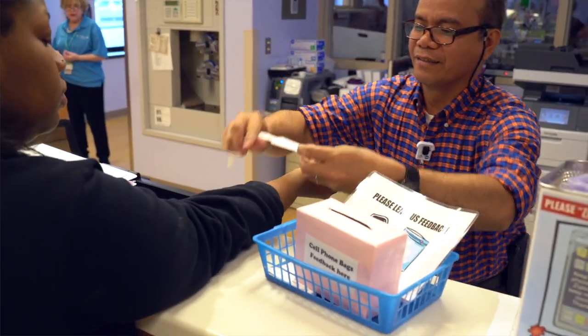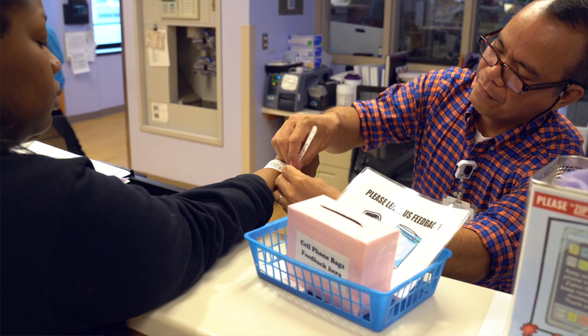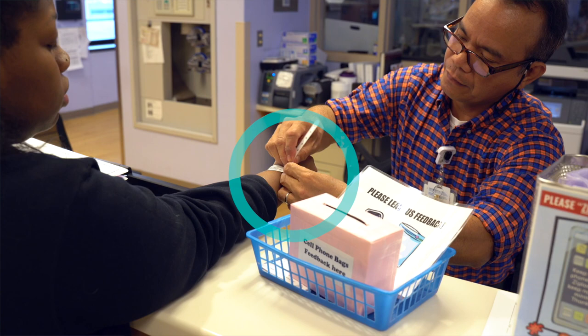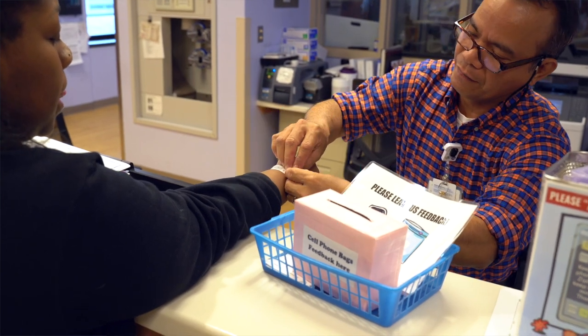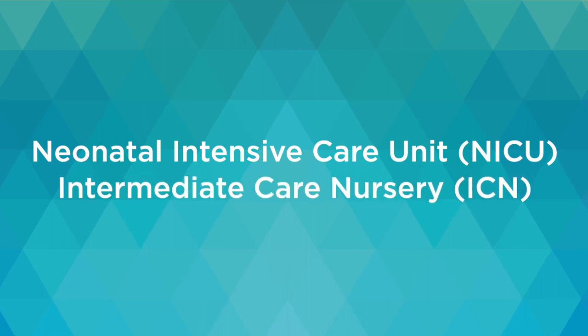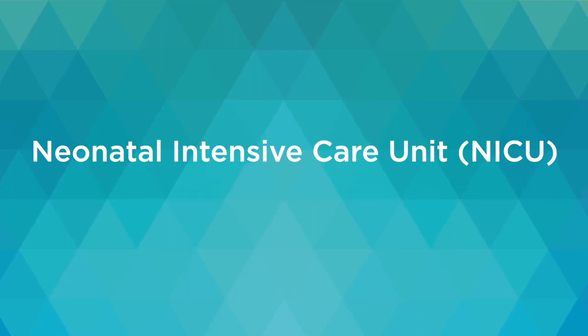One of the people at the bedside must be wearing a guardian ID band. Two guardians will be identified and provided with an ID band. Visitors can only see your baby if they are accompanied by someone with a guardian ID band. Your baby will be located either in the neonatal intensive care unit, NICU, or in the intermediate care nursery, ICN. Let's take a look at the NICU first.